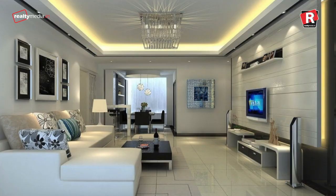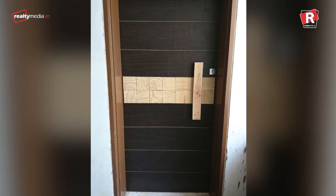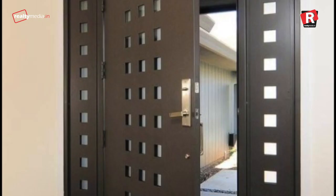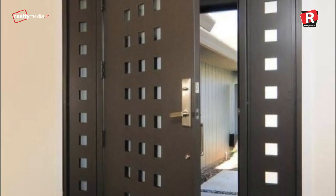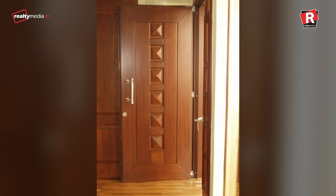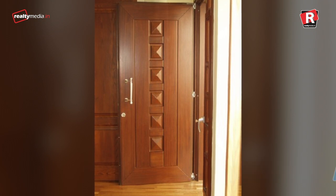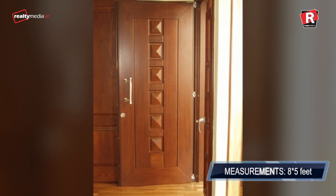Here is why sample flats are a scam. The main door is at least 30% higher and 20% wider than the actual flat, and also double the actual thickness. This is done to give you a villa-type appeal. In reality, main doors are hardly 7×3.5 feet compared to 8×5 feet in sample flats.